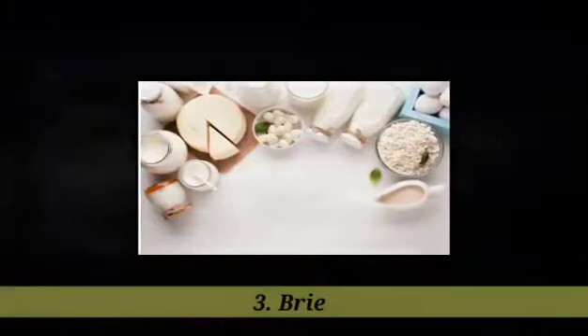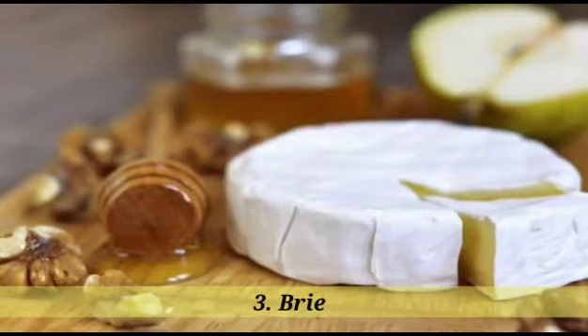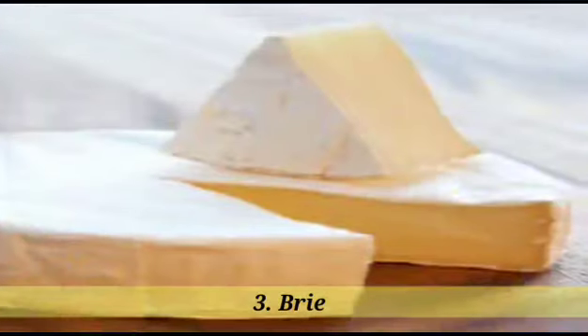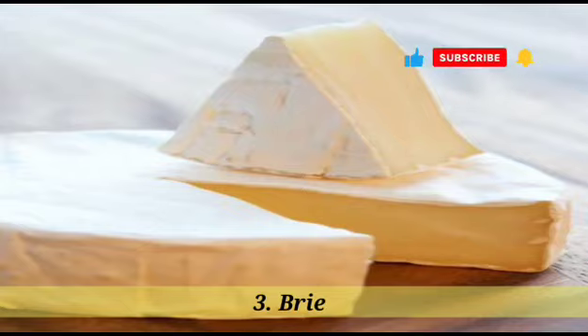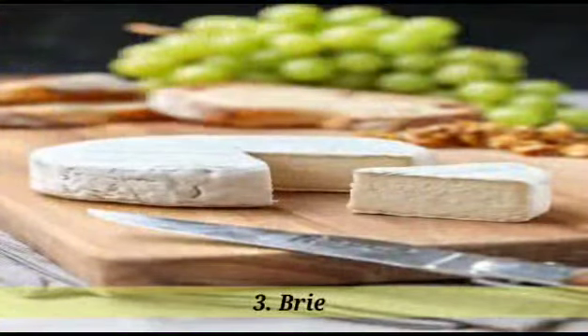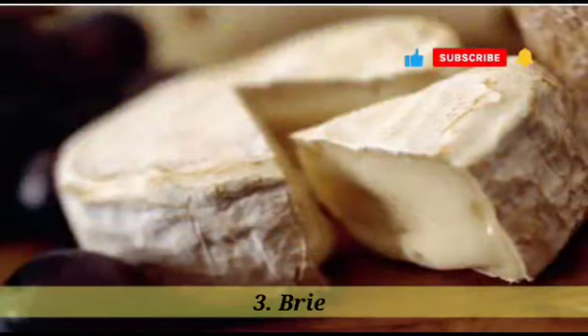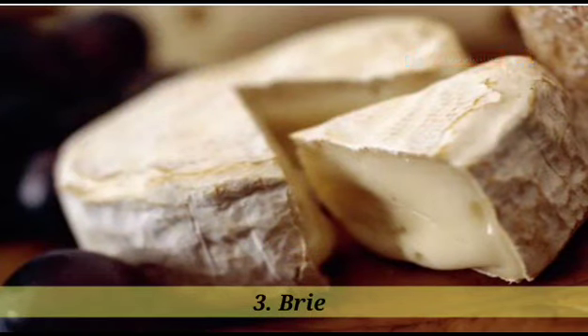3. Brie. Brie cheese is a soft and creamy cheese that originated in France. It is named after the region of Brie, located east of Paris. Brie is made from cow's milk and has a pale yellow or off-white color, with a bloomy rind. The cheese-making process involves curdling the milk, draining the whey, and then allowing the cheese to age for a few weeks. During this time, the cheese develops a soft, creamy interior with a slightly tangy and buttery flavor. It has a smooth and velvety texture that becomes runnier as the cheese matures. Brie cheese is commonly enjoyed on its own, served as a cheese board or appetizer. It can also be used in various recipes, such as baked brie, sandwiches, and salads. The creamy nature of brie also pairs well with fruits, nuts, and crusty bread.